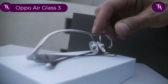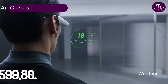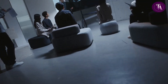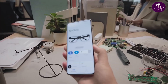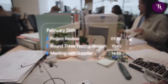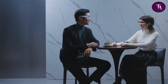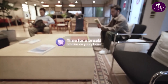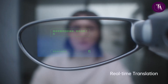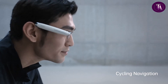The Oppo AirGlass 3, priced at $599.80, is a cutting-edge smart glasses prototype designed for comfort, utility, and AI integration. Weighing just 50 grams, it features a custom resin waveguide and a high-brightness display with over 1000 nits peak brightness. Powered by Oppo's Andes GPT, its AI voice assistant is activated by tapping the temple. The glasses support smartphone integration via the AirGlass app, enabling features like navigation, music control, call management, and photo viewing. With reverse sound field tech for private audio and four microphones for clear voice capture, the Oppo AirGlass 3 offers a futuristic wearable AR experience.